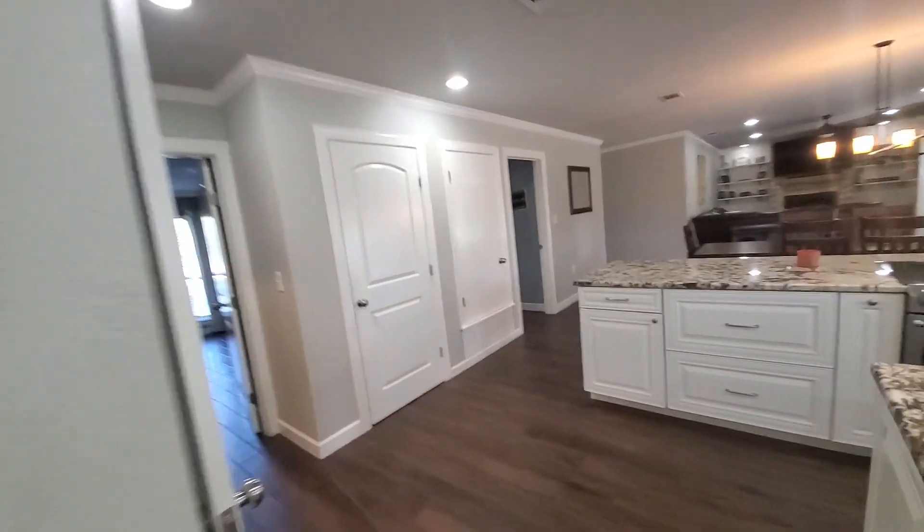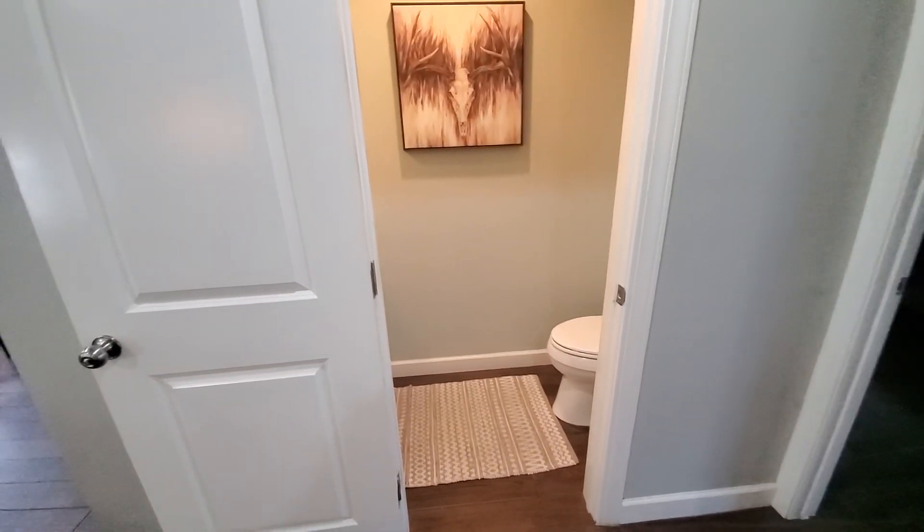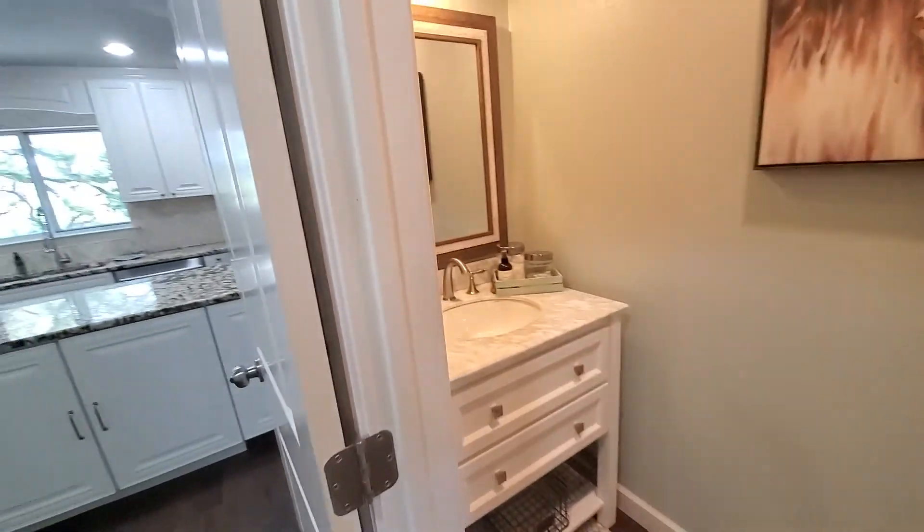Let's go towards the master. You've got a coat closet and the half bath — just enough space.